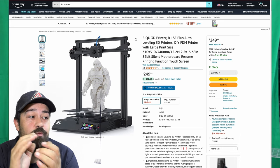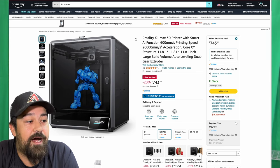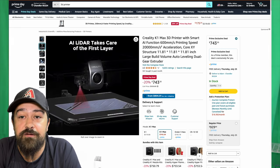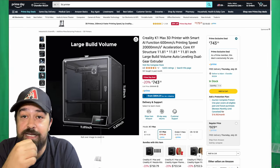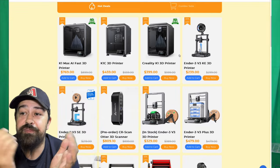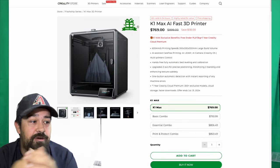Heading back to Creality for a second — we've got the K1 Max. This is your large bed 3D printer. Normally I see it going for about $800 to $900, and I found another store that has it for $929 right now. Amazon has the K1 Max going for $743 and some change. This is a very popular printer, especially if you're looking to print large items. The Creality store has them just a couple bucks more expensive, but some people prefer going directly through the company. I'll have a link for both pinned in the comments below.